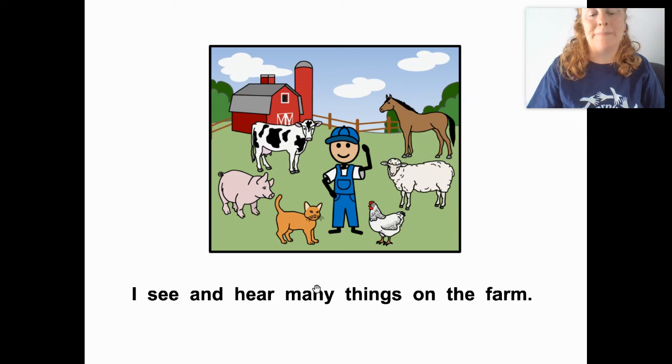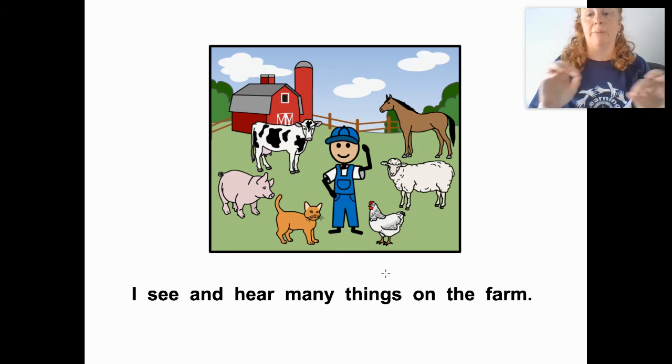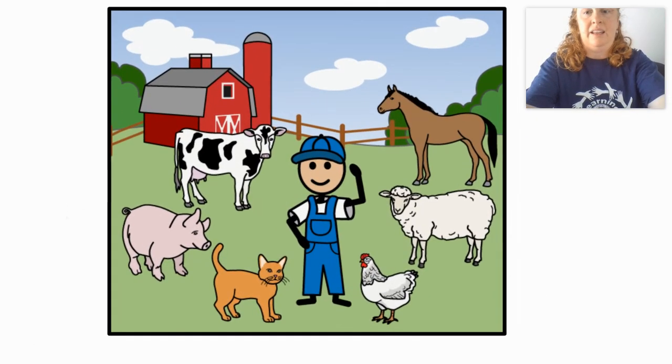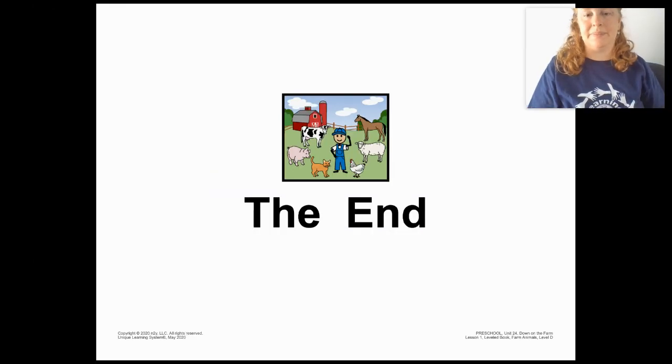I see and hear many things on the farm. Families, if you want to, you can pause the video here — you can ask your child about the different animals, the noises the animals make, and the colors. This is a really nice slide to pause on. You can blow it up on your phone if you need to make it bigger. I hope that helps. The end! Good job — we can say 'the end.' All done. Good job!